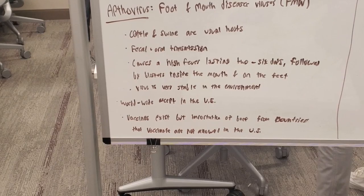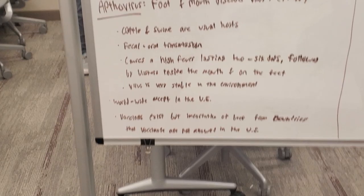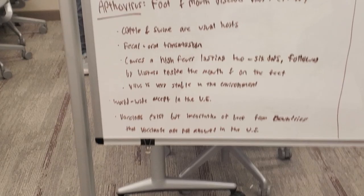A vaccine exists, but importation from countries that vaccinate is not allowed in the U.S., due to the fact that they can't tell the difference between symptomatic and asymptomatic animals.